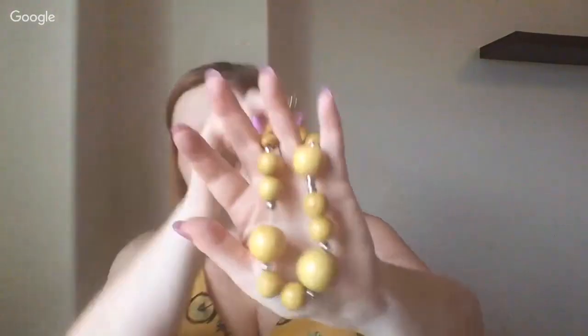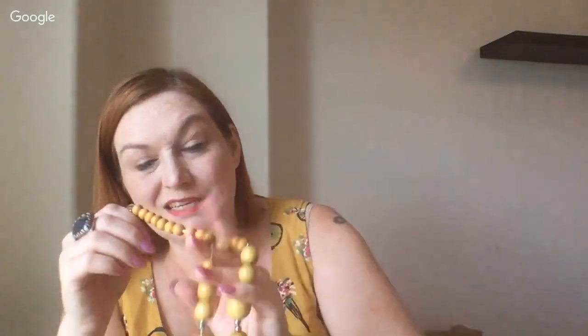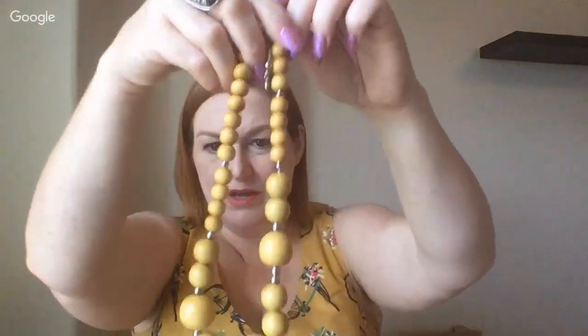I want to hurry up and get the washing machine and dryer in so I can test everything out and see what works. This necklace would have to be restrung but chances are I'll probably just put it into a lot. I like the yellow color though — it goes with my dress too.